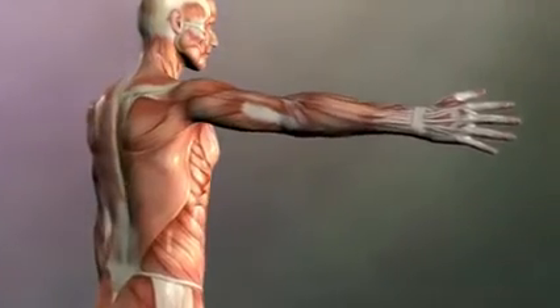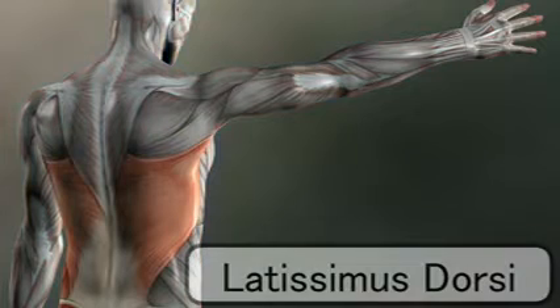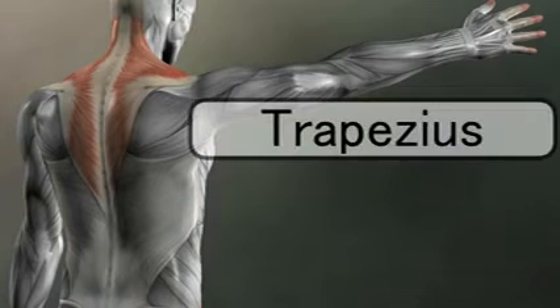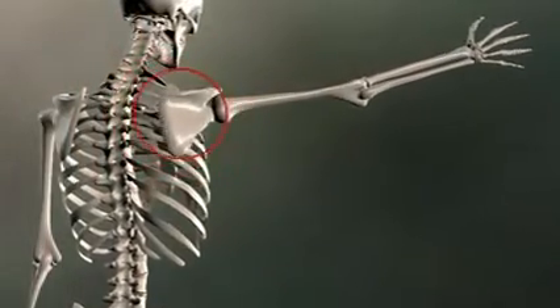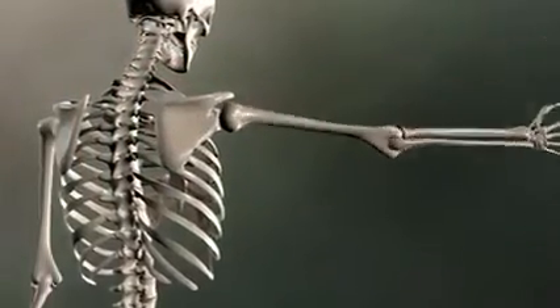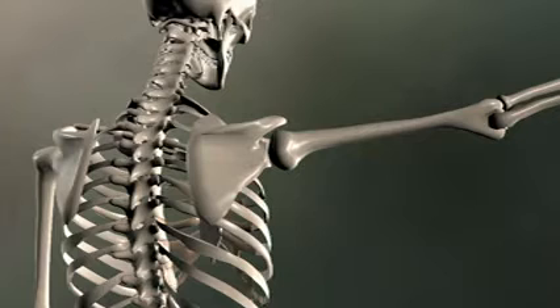Just because a muscle is located on the back doesn't mean it has anything to do with the spine. The latissimus dorsi actually moves the arm, and the trapezius moves the scapula. This brings us to an important distinction: there are really two shoulders — one is the scapula's movement on the ribcage, and the other is the movement of the humerus in the glenoid fossa, called the glenohumeral joint. When looking at muscles, think about whether they are moving just the scapula, just the glenohumeral joint, or both.